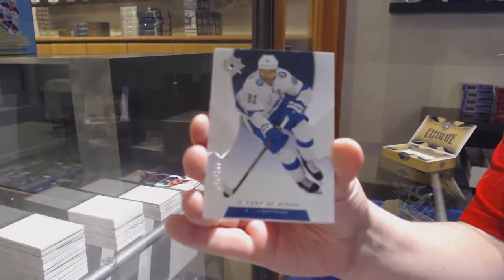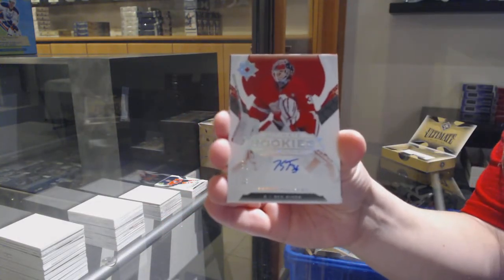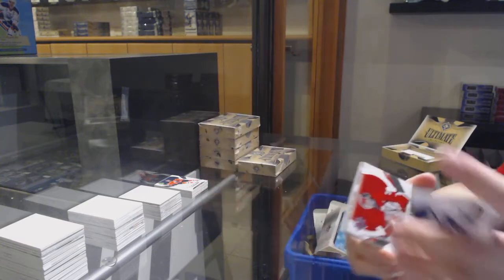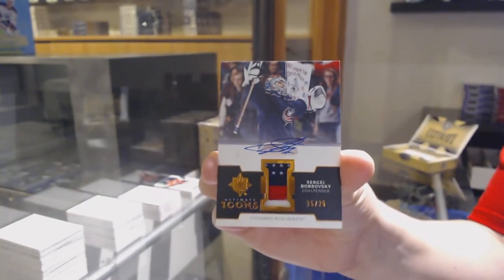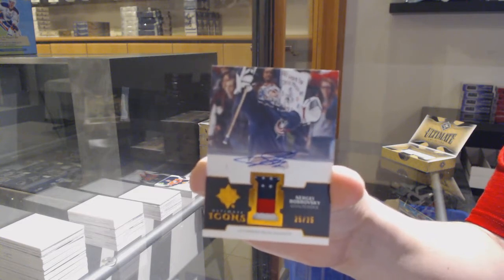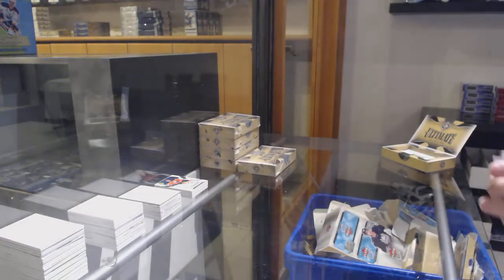Base card number 299 for Tampa, Steven Stamkos. Rookie Auto number 299 for Detroit, Caden Fulcher. Ultimate Icons Patch Auto number 25 for Columbus, Sergei Bobrovsky. And Giovanni Smith rookie jersey for Detroit.